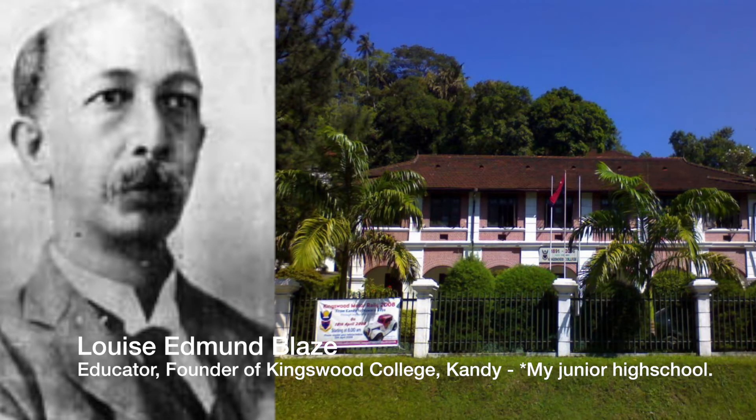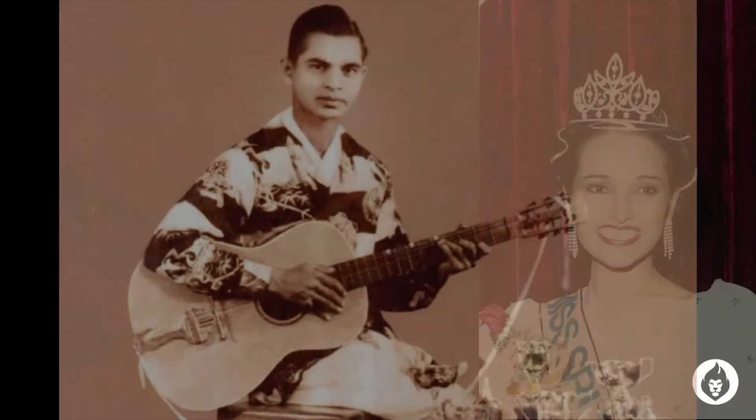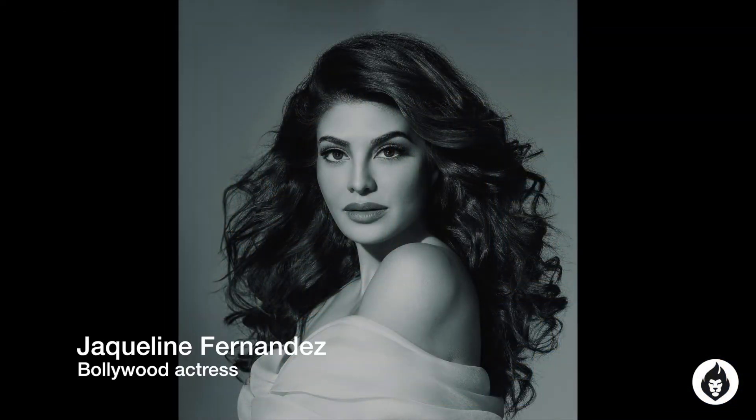Some very common Ceylon Burgher surnames would be Hendricks, Andries, Bartholomeus, and Bastians. The baila king Walter Wally Bastians was of Dutch Burgher descent. Because of their mixed ancestry and bilingualism, many Burghers rose to high positions within society, government, and business — many of them were quite affluent. Which is why I think the Burgher exodus in the late 1970s is an embarrassing episode in our history, and I think we need to at least go and acknowledge this.